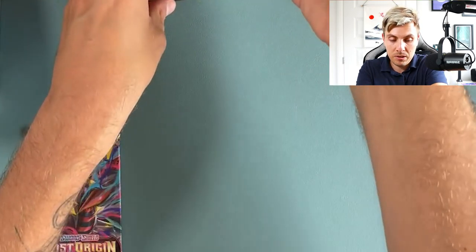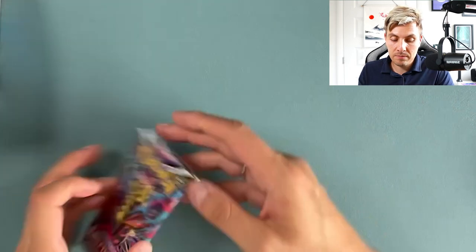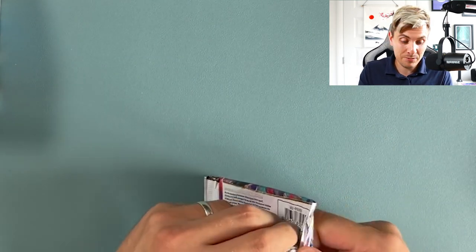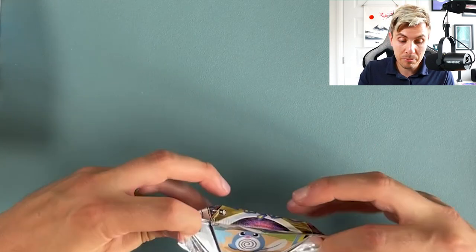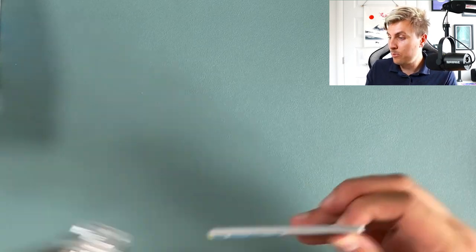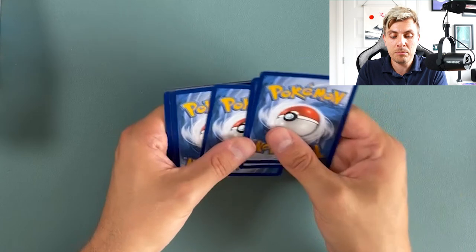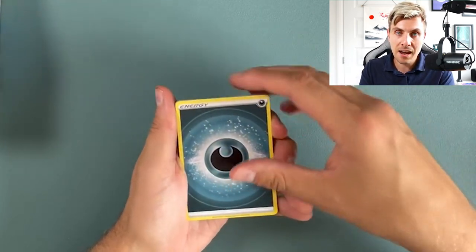Let me tidy these up a minute — I am so messy when I open a booster box. You can flame me down in the comments — I haven't got sleeves, I'm not prepared very well. I will sleeve them up once we finish this video, I promise. Don't worry for anyone thinking I'm going to ruin them — I'll take care of it as soon as we finish.